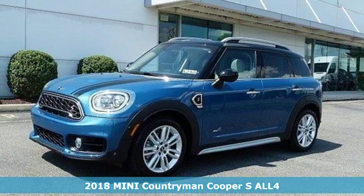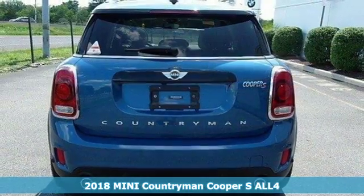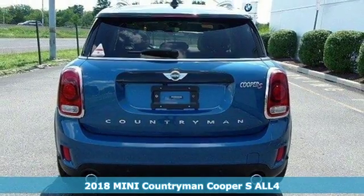Here's a 2018 Mini Countryman. If you want efficiency, fun, and freedom, you want the Mini Cooper.